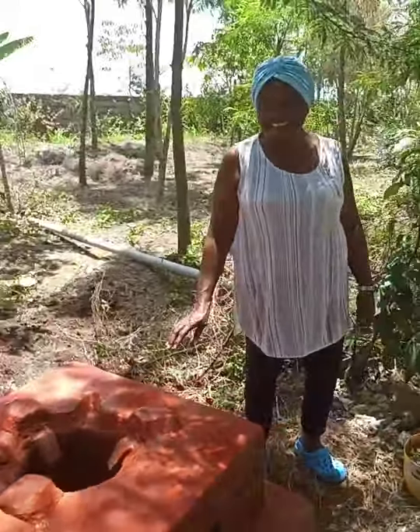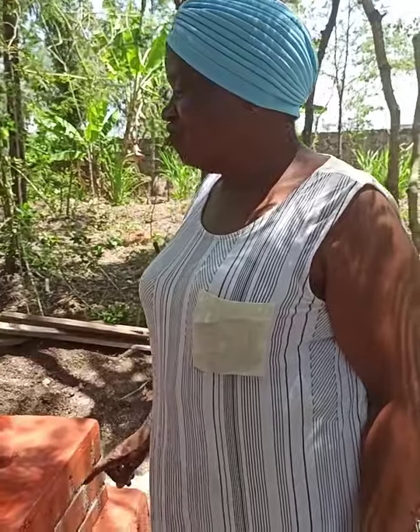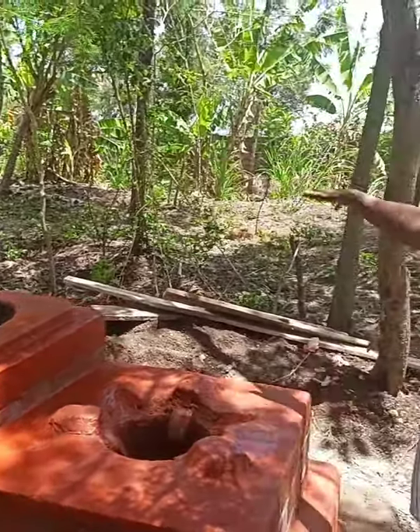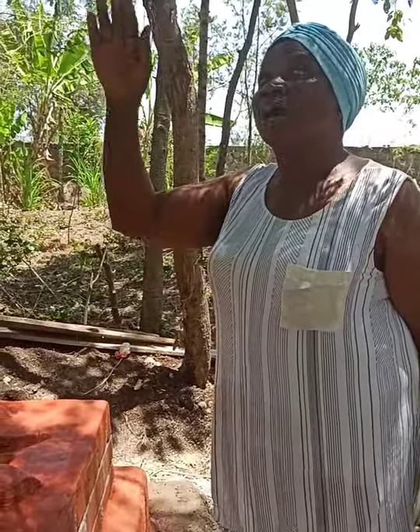Mimi nimeshukuru — I am grateful — because of the problems I used to have. [Beneficiary laughs with joy.] There are other things I still need, like putting wire mesh and connecting it to the water tank — hii water tank.